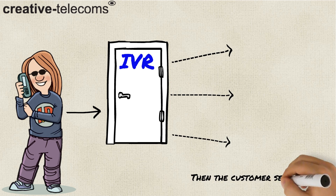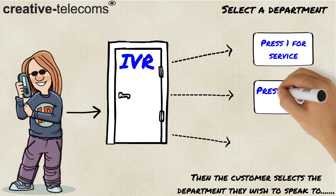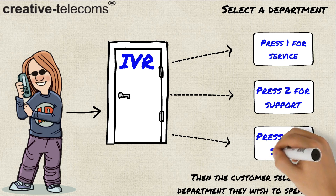After choosing option 1, the caller must now choose the department. Again, for the video purpose, we will choose option 2, support.